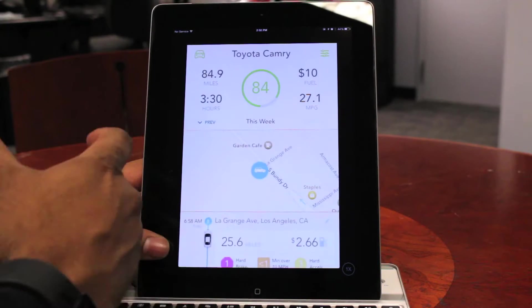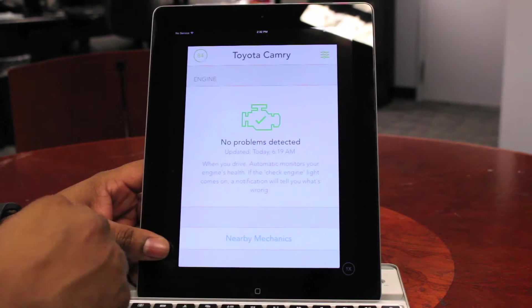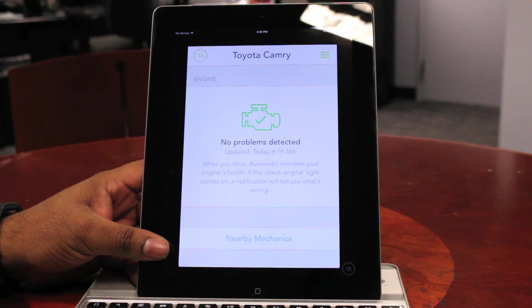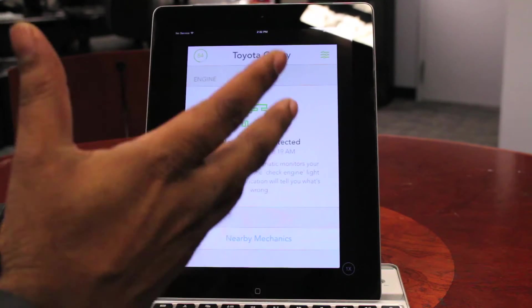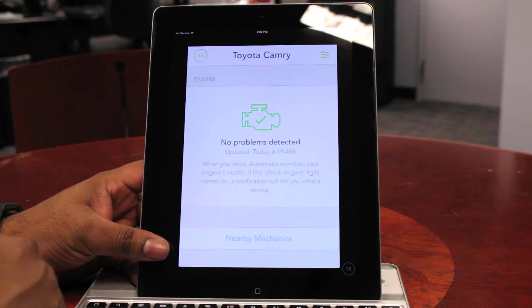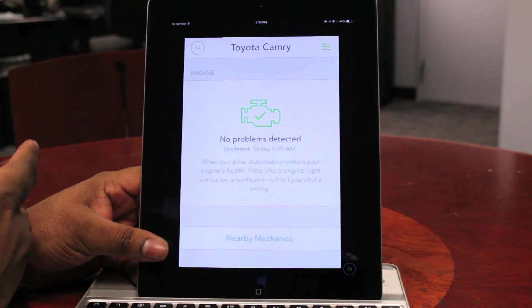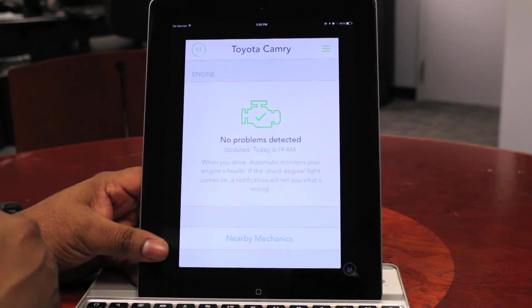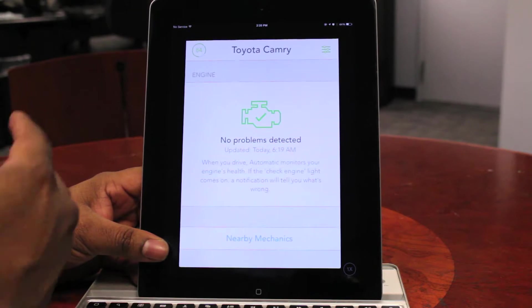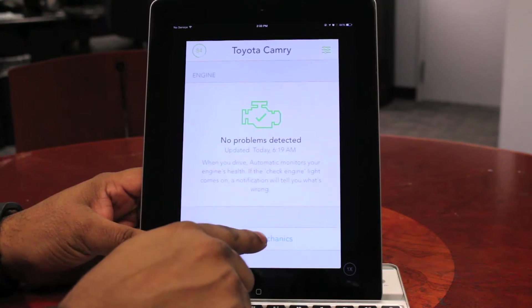Going back to the top of the app, if you touch the little car icon here, this will actually show you if your check engine light is on and which issues you're having with your car. It will actually detail for you what the error codes mean, so you don't have to spend that $150 to go to the dealership and have them do their multi-point inspection to tell you all the things wrong with your car and how much money you're going to have to spend. Automatic does it for you.